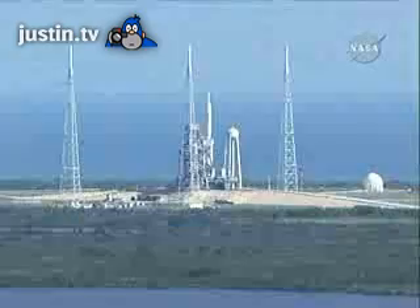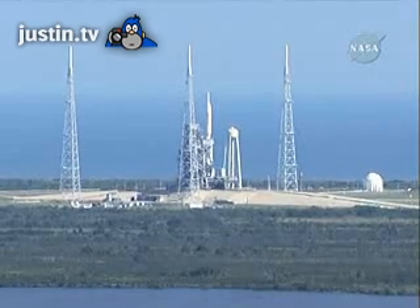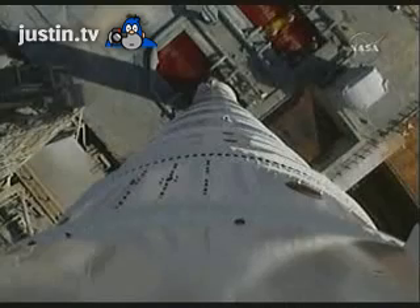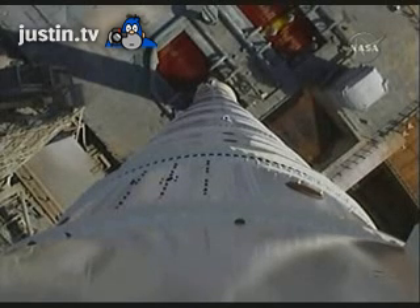T-minus 2 minutes, 15 seconds. T-minus 2 minutes, vehicle going to internal power. Ares 1X now on its own power.